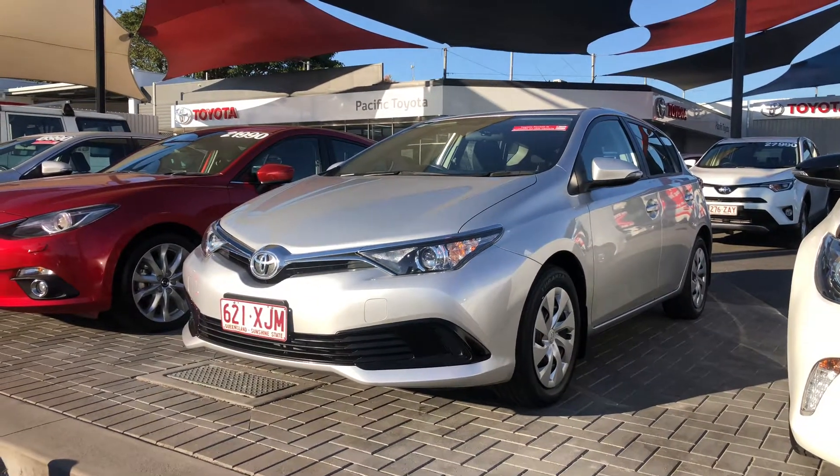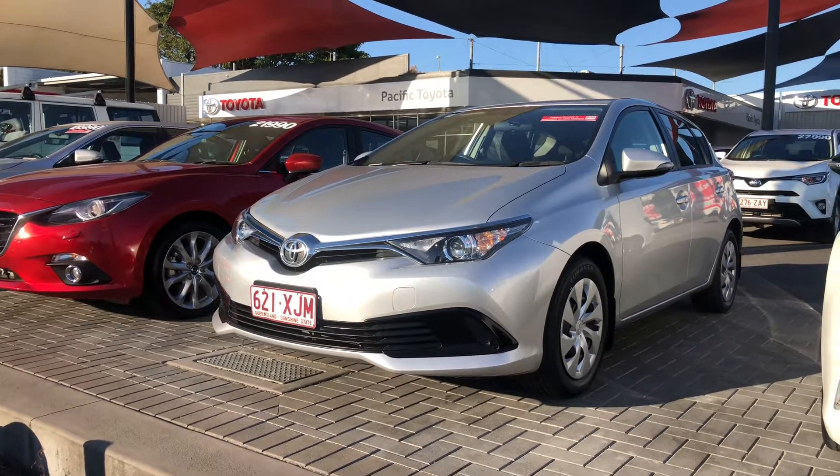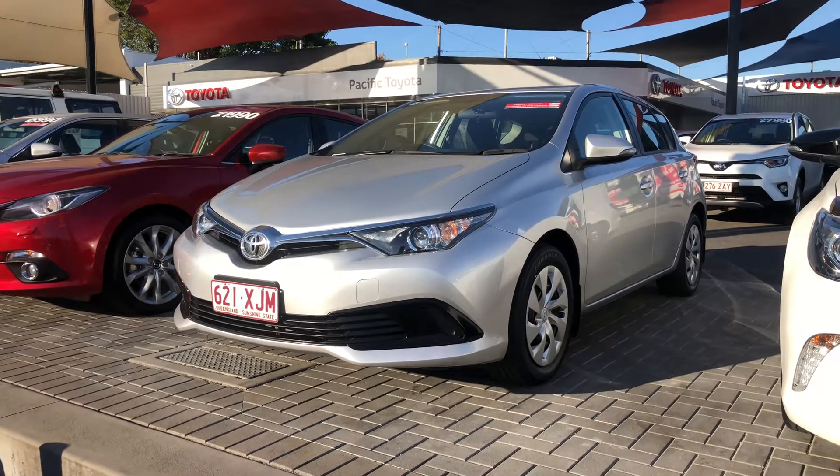Good morning, this is David from Pacific Toyota and Lexus of Cairns, giving you the high-definition video tour of our 2017 Toyota Corolla Ascent Hatchback.